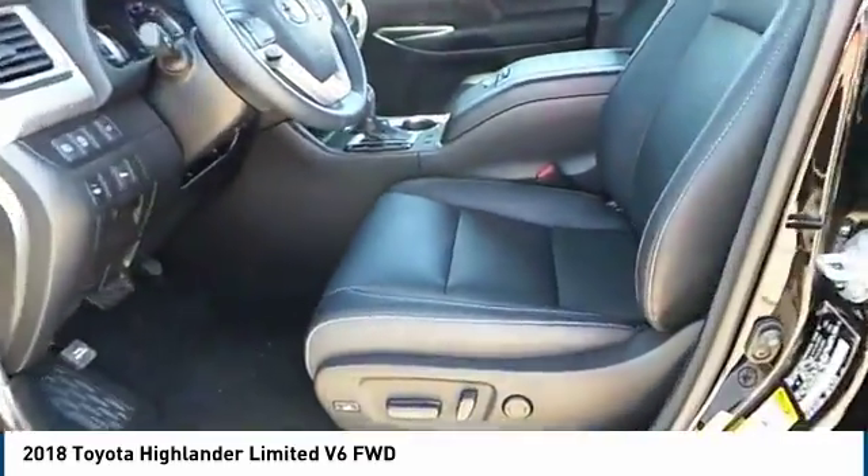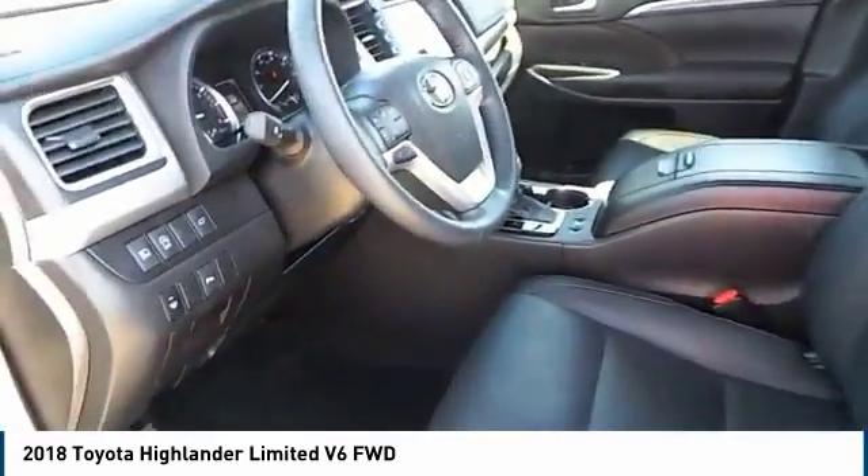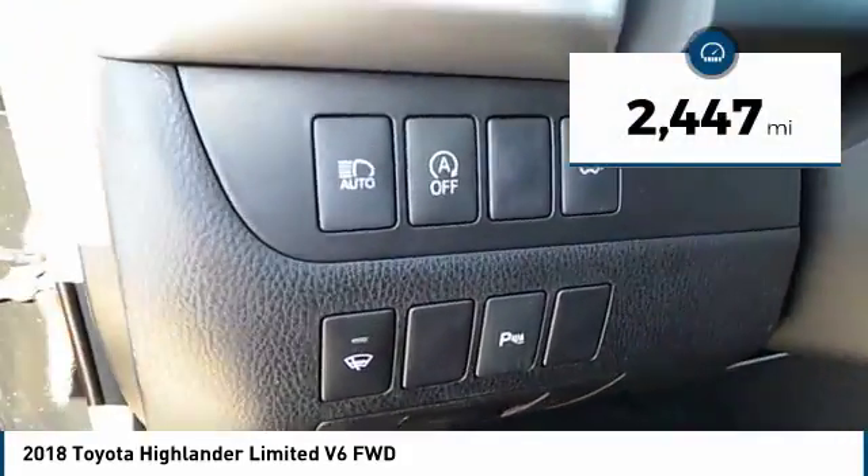A top safety pick, the Highlander is where substance meets style and is priced below $45,000. This vehicle has less than 3,000 miles.